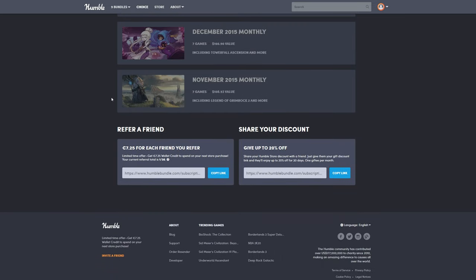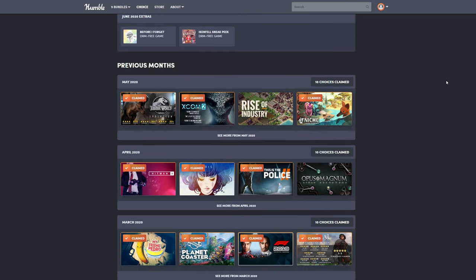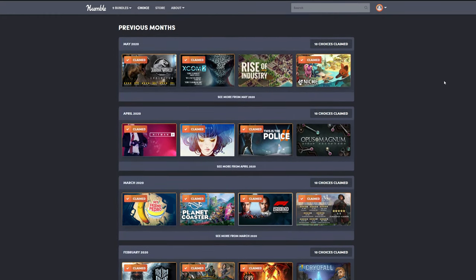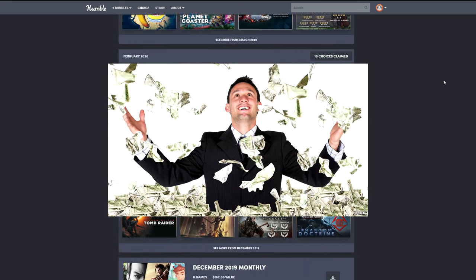The original incarnation of Humble Monthly started at the tail end of 2015, with the premise as follows: one game is revealed at the start of the month, usually the biggest, best or most popular game of the whole bundle — usually a AAA game. You pay 12 bucks and you get the game. Financially, this is already a good deal.